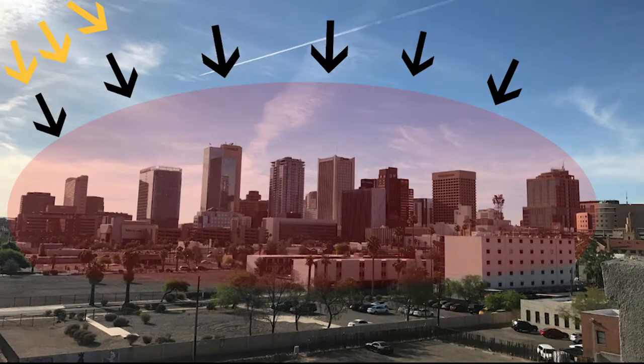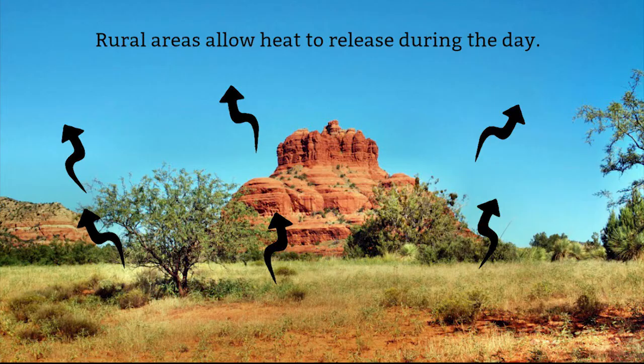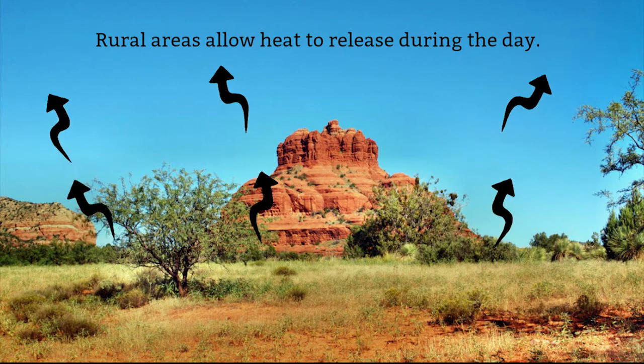The urban heat island effect happens in cities around the world, where the metropolitan areas are hotter than the surrounding rural areas. It's a result of the built-up area of cities, constituted by buildings, by roads, and other hard surfaces. This absorbs heat during the day when there's sunlight, and at night it releases that heat as radiant heat.